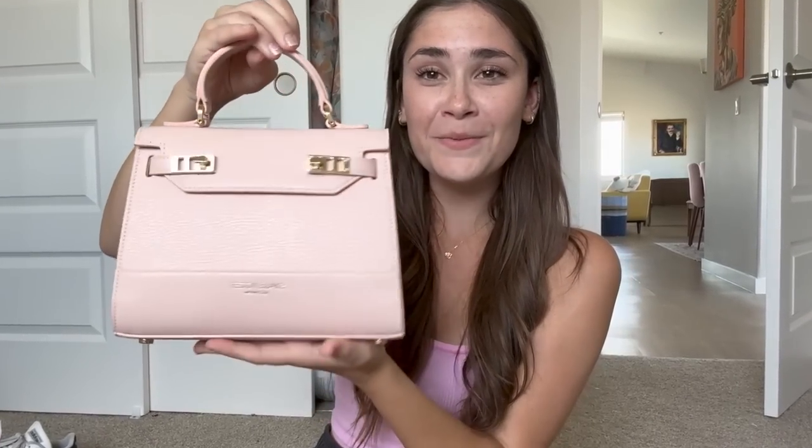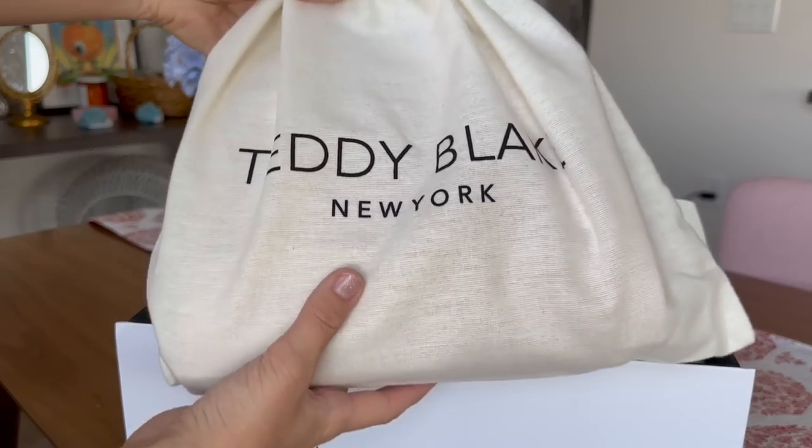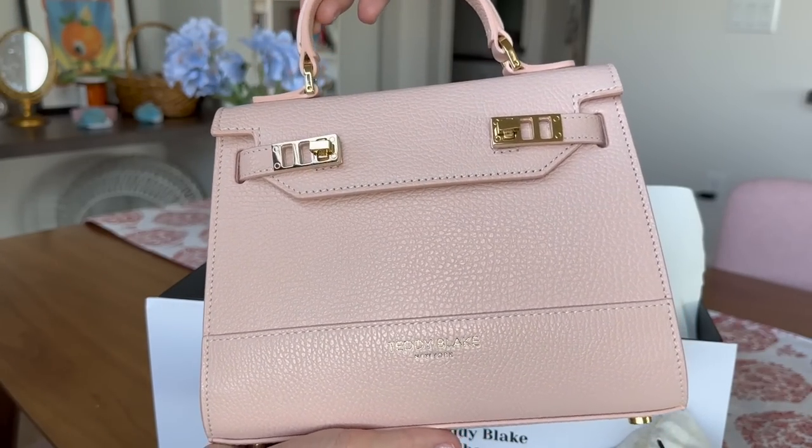It comes with this dust bag and it's so Barbie-coded — look at how cute that is, I'm obsessed with it. It also has a strap you can connect to it as well, so I'll show that later. It's the most beautiful bag ever, I love it so much and it's gonna go so well with this Barbie dress. All Teddy Blake bags are crafted with premium Italian leather and they have basically a design for any style choice. The quality is really good too — the stitches are really even and it just feels expensive.